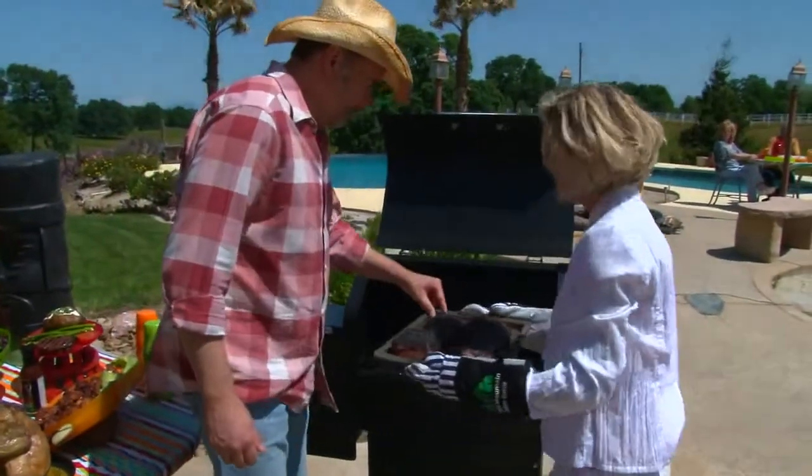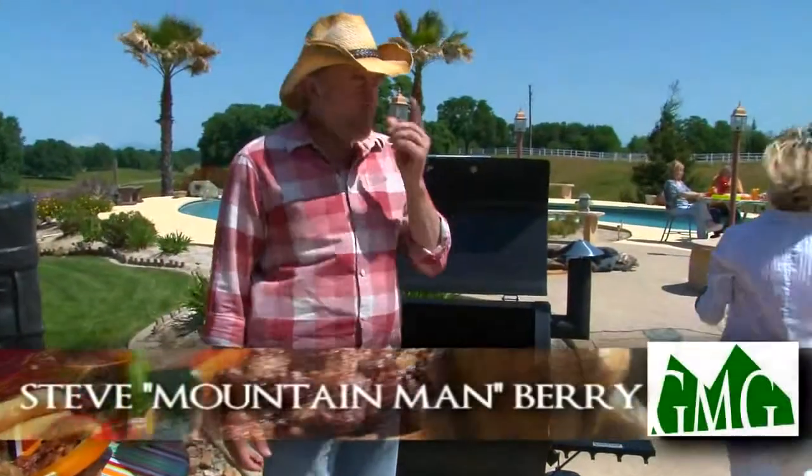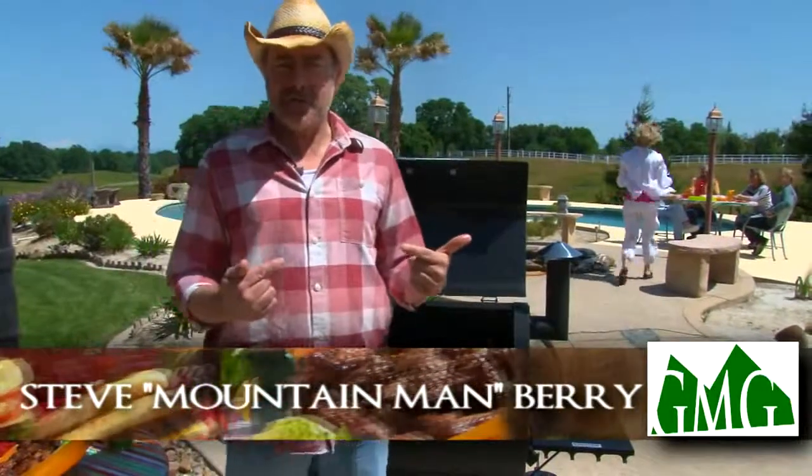Oh, nice work honey. Thank you. That is good. Now I know you folks can't taste these ribs,